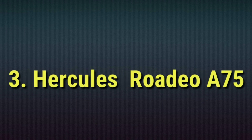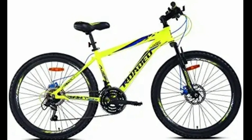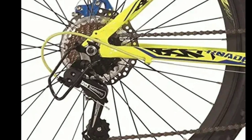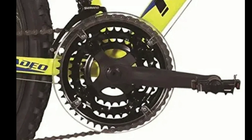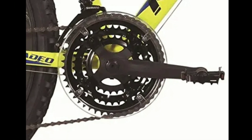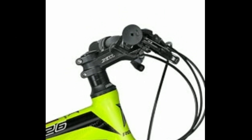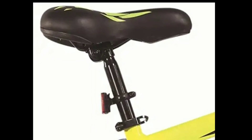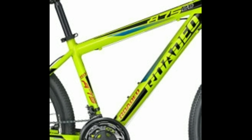Number 3: Hercules Rodeo A75. Rodeo A75 is an aluminum alloy mountain bike. It comes with a combination of 21 gears — 7 gears at the back and 3 gears in the front, both of Shimano Touring. The shifters are Shimano Rapid Fire. You get a comfortable seat with seat post. You get an aluminum alloy 6061 frame with cool branding.